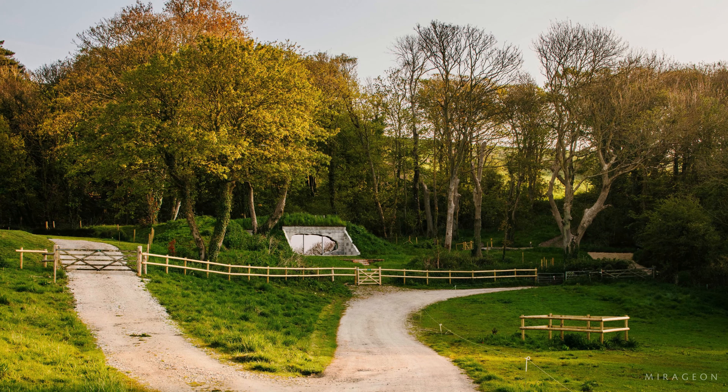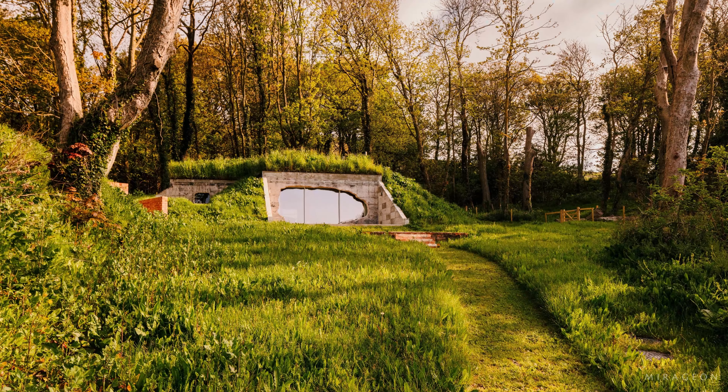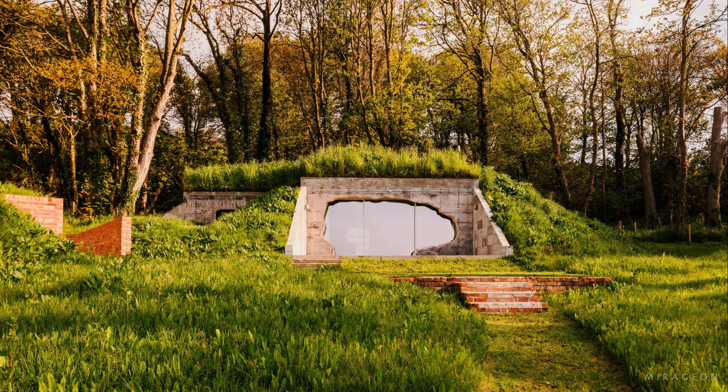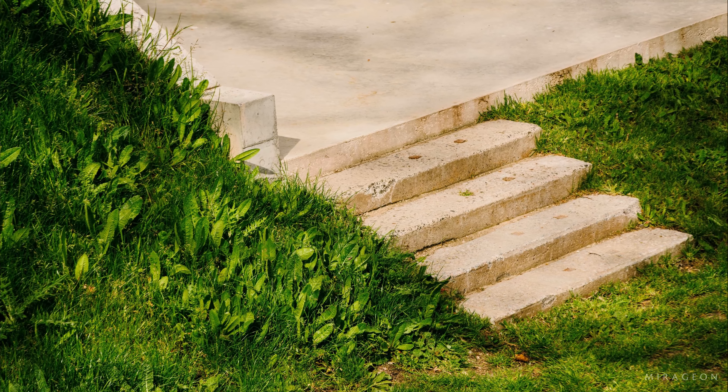The entrance to the bunker remains as it was, while a new bomb blast opening integrated into the original structure allows natural light into the space, as well as breathtaking views of the sea in Ringstead Bay.